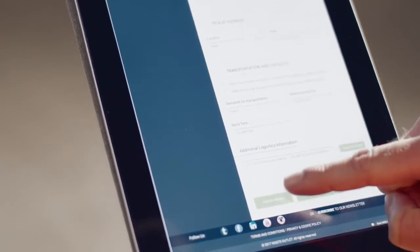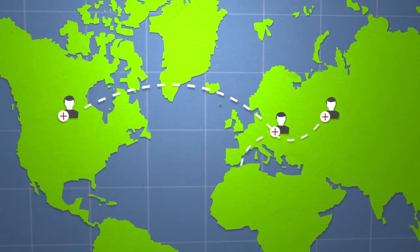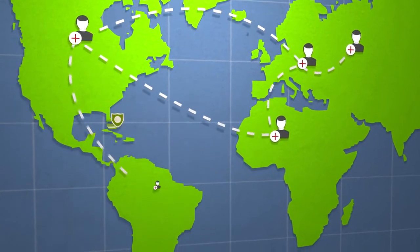By joining, you get access to a network of buyers and sellers worldwide. To ensure safe trading with new partners, an optional escrow payment solution is available.